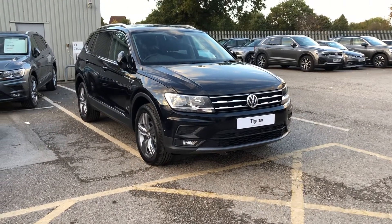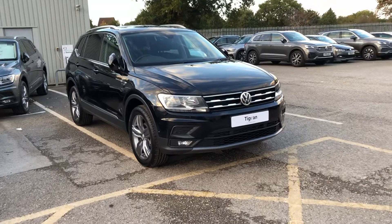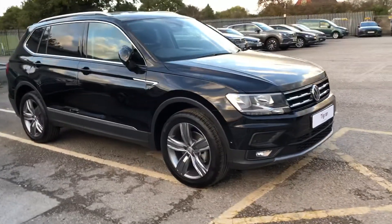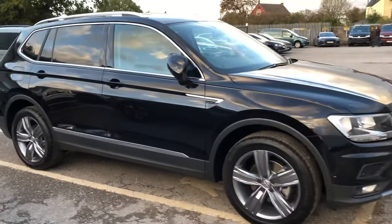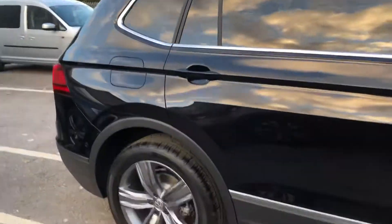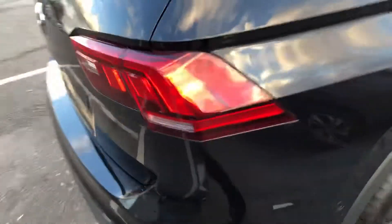Hi and welcome to Exxon Volkswagen. Today I'm going to be showing you around this brand new Volkswagen Tiguan Allspace Match Edition. It's a 2 litre and there's some deep black pearlescent paint. It's got all the chrome window surrounds and roof rails. I'll just take you around the outside of the car.